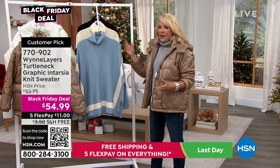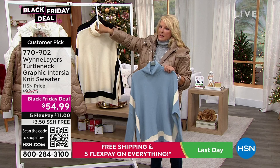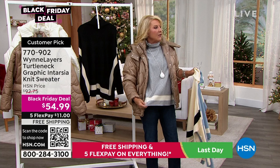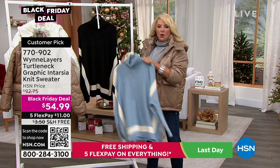Here are the three colors real quick. This one is called Faded Blue Combo. The next one — how beautiful is this ecru? And then finally we have Heather Gray, which is what I'm wearing. Oh, it's sold out already — you guys are faster than I thought. You already ordered it!